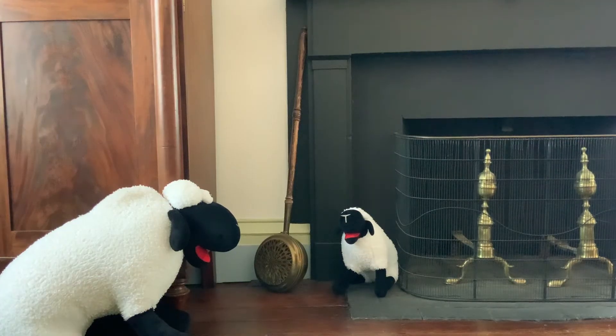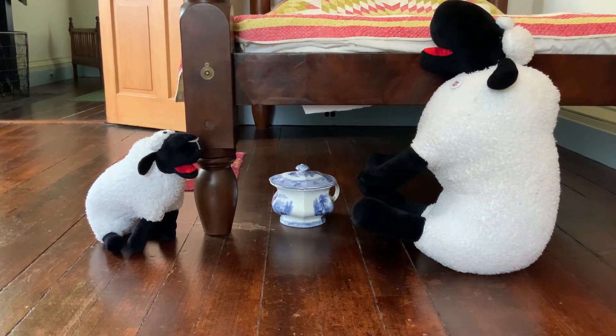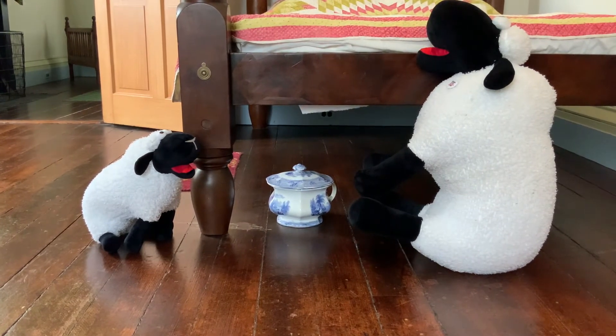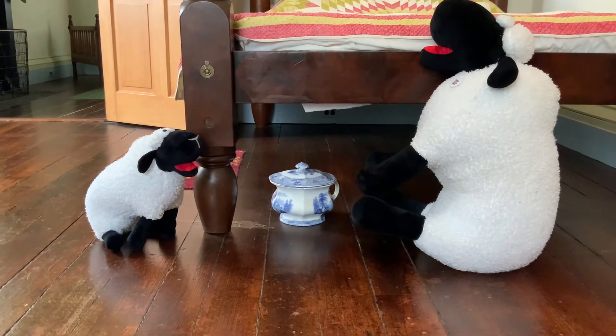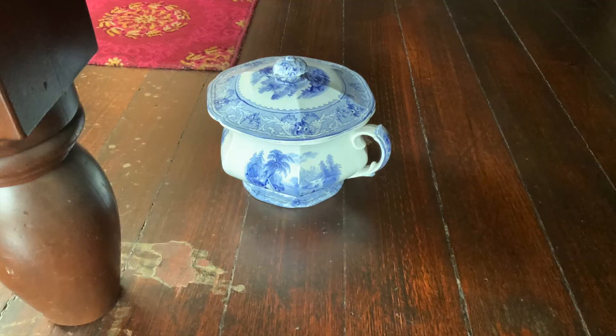Is it that? No, but good guess. That's a bed warmer used to warm their bed at night on a cold night. Try one more. Is it that? Yes, that is a chamber pot. It would be emptied and cleaned every day since the family didn't have a bathroom in the house.